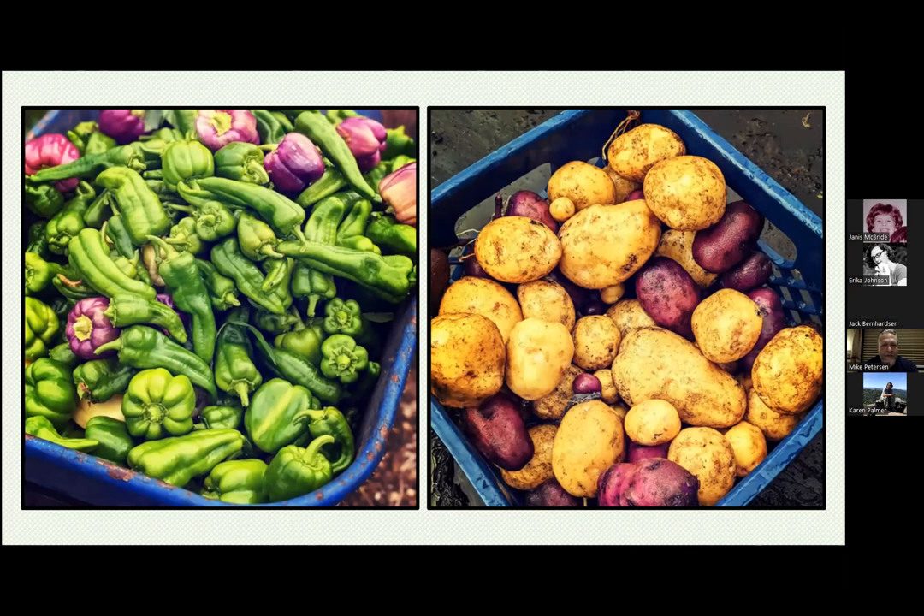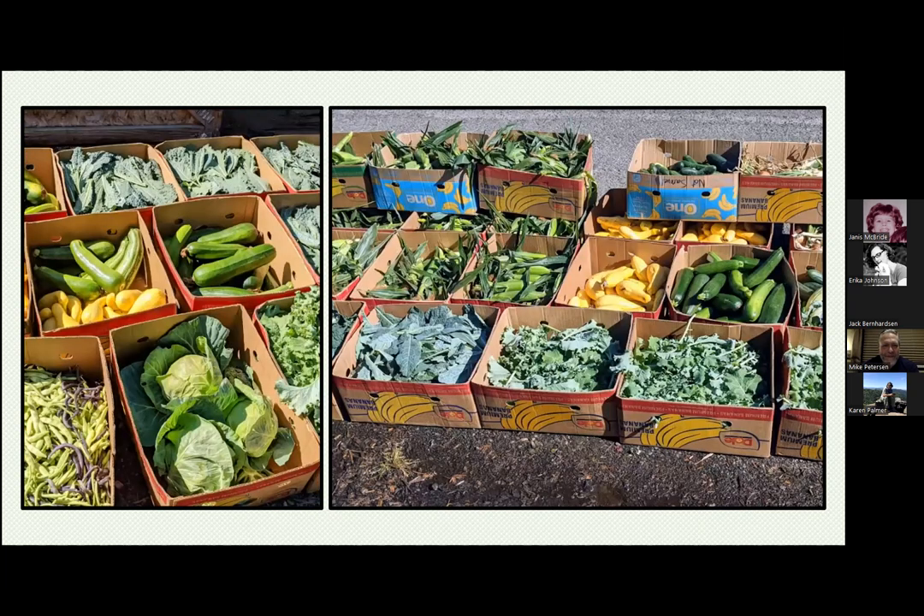Here's some of the stuff we produce. We're ridiculous on peppers. This is an example of what we're able to take out — we try to pick twice a week in the summer on Monday and Thursday. This is like a typical day when we're going full, and it's quite an effort to pick. But it's been a really neat experience to do this with people.